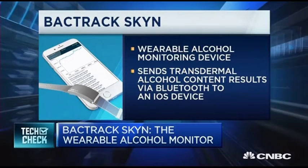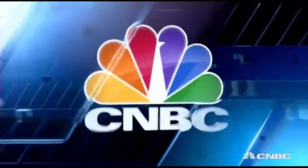How exactly does it work? So it picks up the level of alcohol in your sweat — on your skin? It does, exactly that. When you consume alcohol, it's broken down in your body, and some is actually excreted through the skin. So Backtrack Skin picks up that residual alcohol that comes out. We call that the transdermal alcohol content.